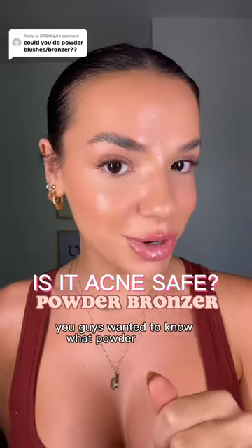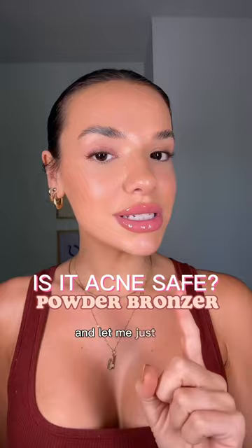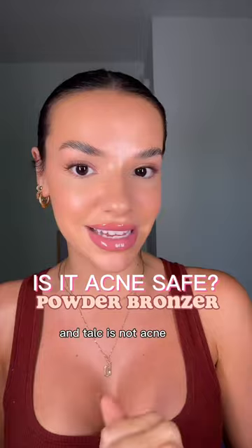I just wanted to know what powder bronzers are acne safe. I went through every powder bronzer on Sephora and Ulta. Let me just say that it is hard to find an acne safe powder bronzer, because most powder products have talc in them, and talc is not acne safe. But I found a few, so here's the scoop.